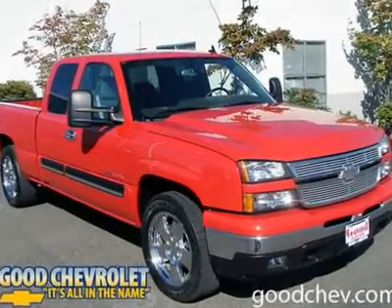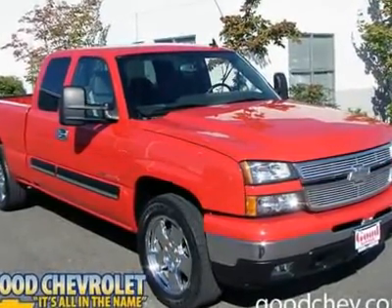Silverado Performance Edition. HO Engine, Traction Assist, High Performance Suspension.